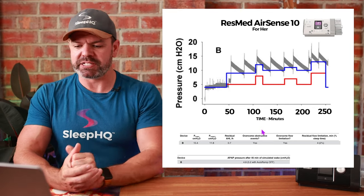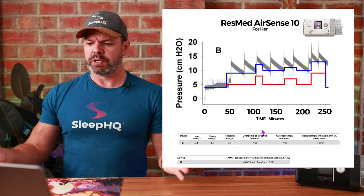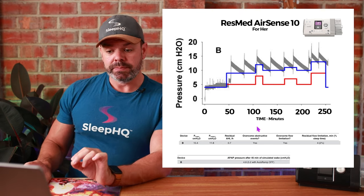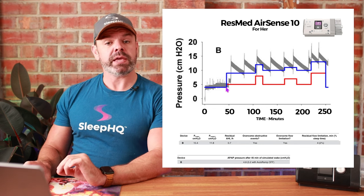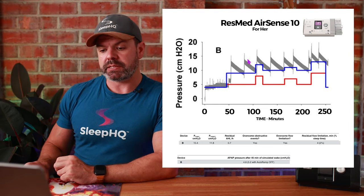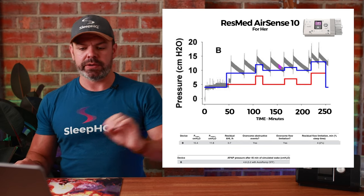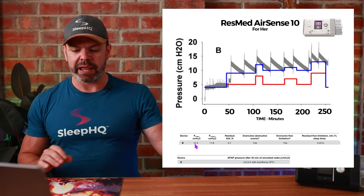Moving on to the second bench test machine — another AirSense 10, but the For Her version with the lavender screen. Very similar, but a few small differences: during the wake period it's done a better job staying low. Once we fall asleep, we still get big peaks in pressure well above the blue line — but not quite as large as the standard auto-set. Pressure max here was 15.4 versus the AirSense 10's 18-something.